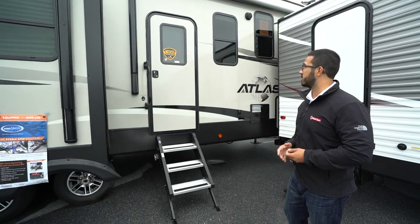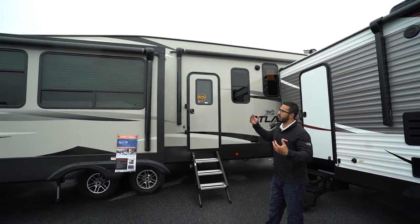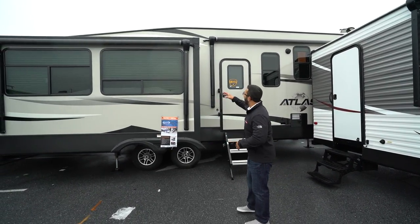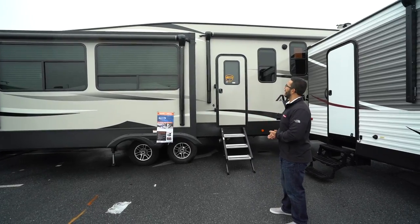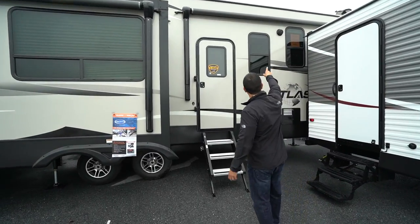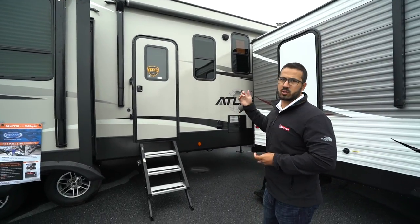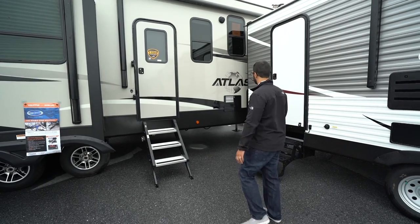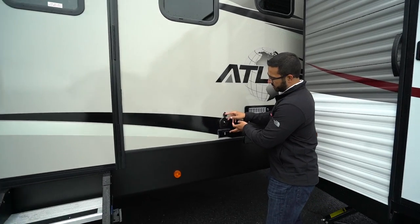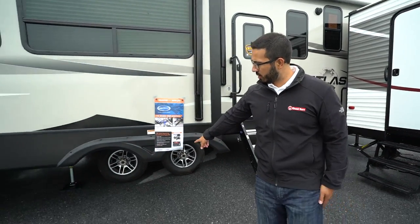You'll also notice not one but two power awnings — touch a button and they roll out to protect you from rain or provide shade. Both have LED light strips for nighttime use. There are two outside speakers controlled by the multimedia center inside that are also Bluetooth capable. And if you want TV outside, the hookups are right here so you can sit under the awning and watch the game.